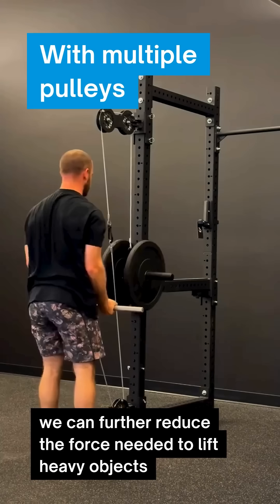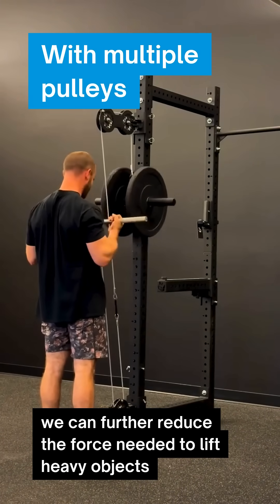With multiple pulleys, we can further reduce the force needed to lift heavy objects.